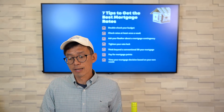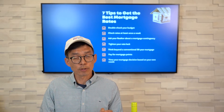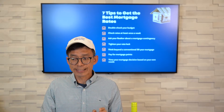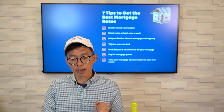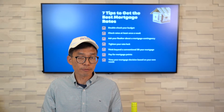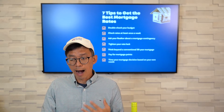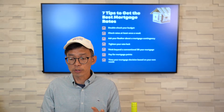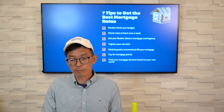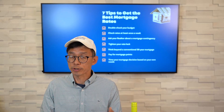Number five: think beyond a conventional 30-year mortgage. Knowing that your mortgage rate will be locked for 30 years is reassuring. However, mortgage rates are sitting at a yearly high right now. You might want to consider an ARM — an adjustable rate mortgage — with fixed rates typically for five, seven, or 10 years before they're adjustable. I have found that most first-time homebuyers don't live in their place for more than 10 years, and rates might be lower after your fixed term. Of course, there's also the option of refinancing depending on your financial situation.